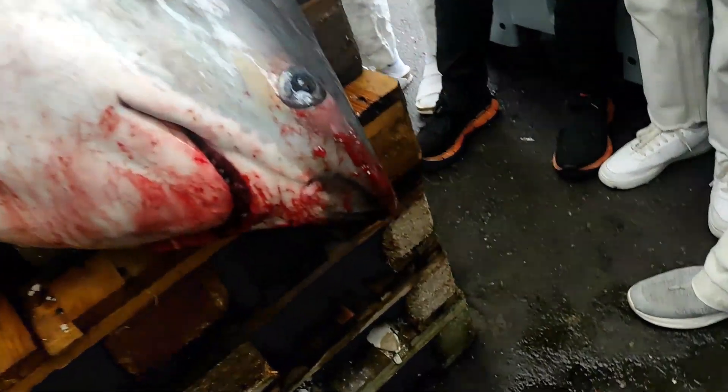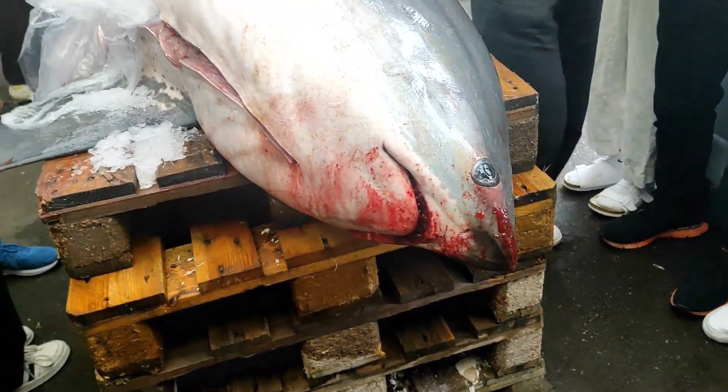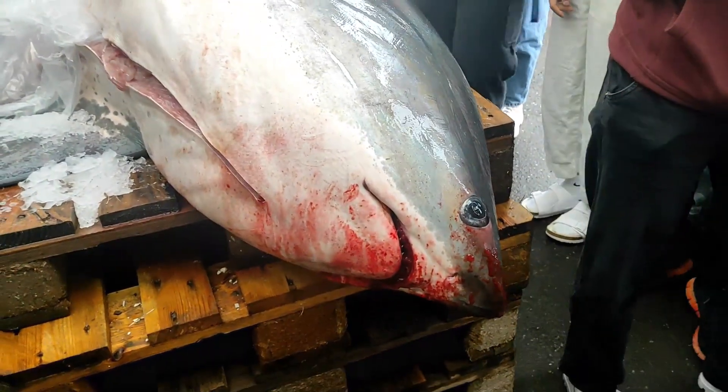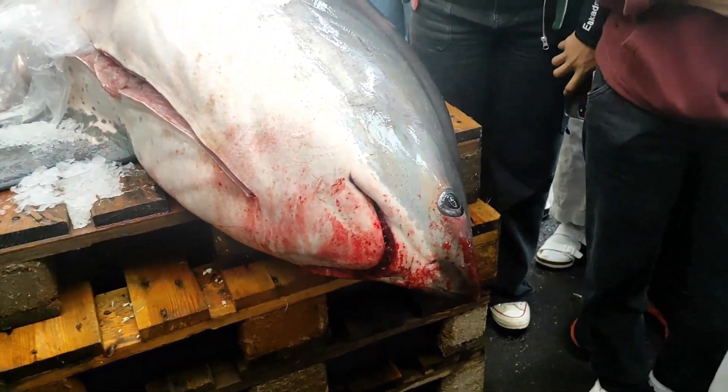The last thing you can see here is the teeth. Sharks keep growing their teeth all their life, and the teeth are pointed inwards. So when they get a fish in their mouth, it can't escape.